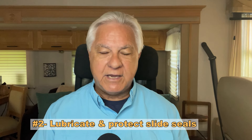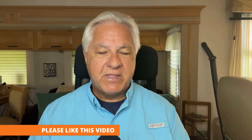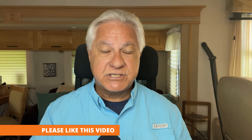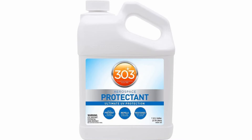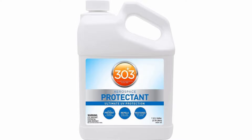Tip number two: lubricate your slide seals very often. Slide seals are the rubber seals that go all the way around your slide room, and their purpose is to keep out weather, debris, and especially water from penetrating around the slide room. Replacing a damaged slide seal can cost you thousands, so pay close attention to those seals. The number one thing that breaks down slide seals is ultraviolet rays from the sun while your slide is extended. The best lubrication in my opinion is a high-quality UV inhibitor like 303 Aerospace Protectant — I've used it for years and it keeps my slide seals supple and operating wonderfully.